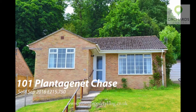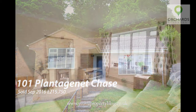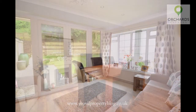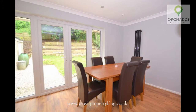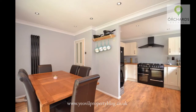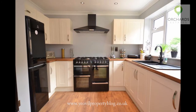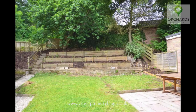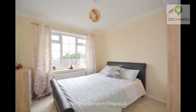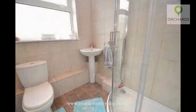101 Plantagenet Chase sold in September 2016 for £215,750 — very well presented with a modern vibe but retaining a real homely feel. The dining area had French doors opening onto the garden, giving a great feeling of space and enjoying the outdoors from inside. The spacious shaker-style kitchen really adds to the feel of this property, and with a private garden featuring a small patio area and a terrace planting area, it fits both the modern aesthetic and is also useful for the traditional bungalow occupier.